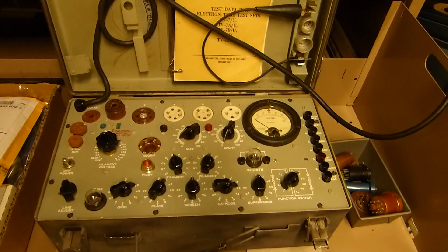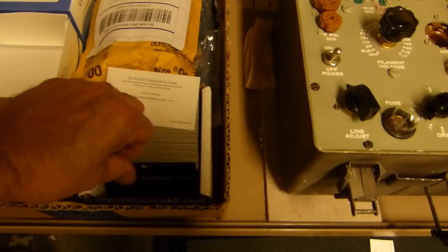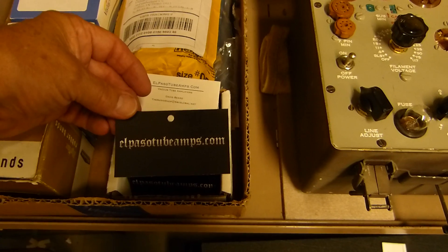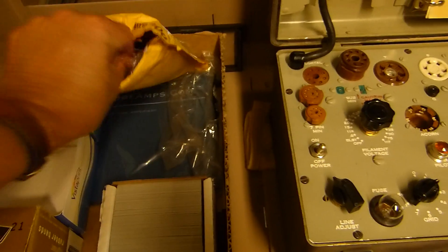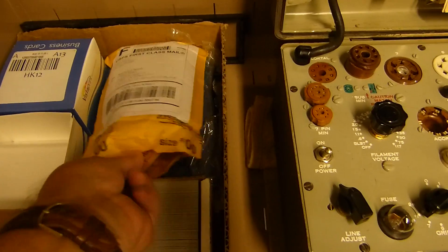To really know what's going on with tubes, you need to use something like this bias probe — you plug it into the tube socket, plug the tube into the device, and measure plate current, screen current, etc. This is my promotional material: business cards I put on amplifiers as I repair them. If I do something really exceptional, I'll add one of these labels too. I also have some promotional mouse pads.